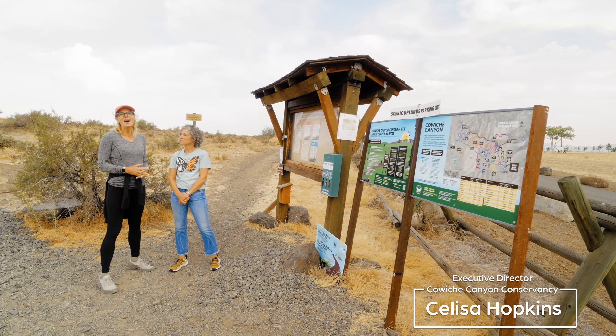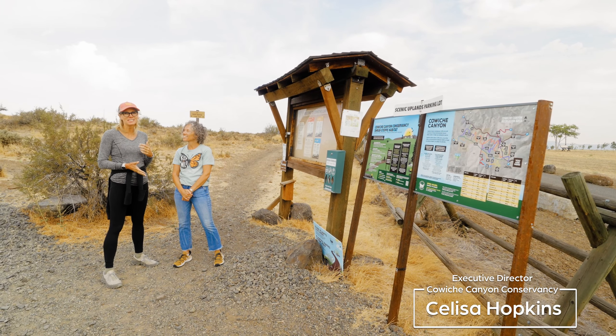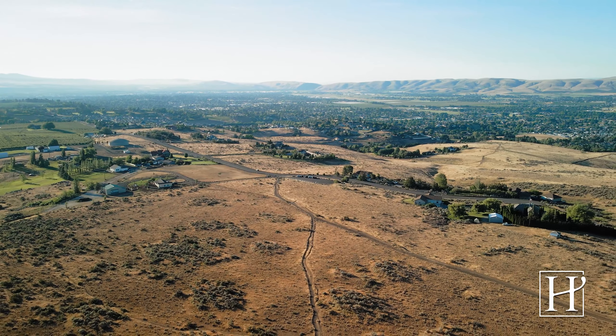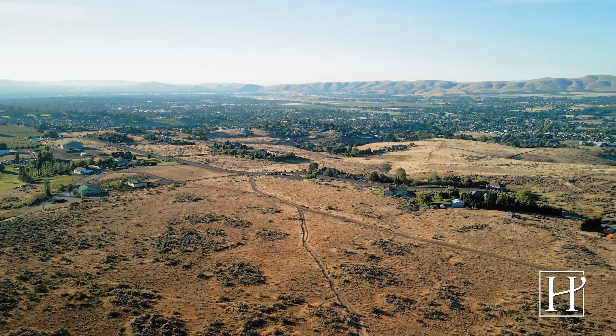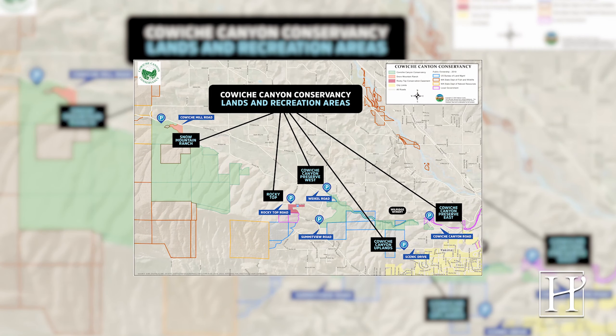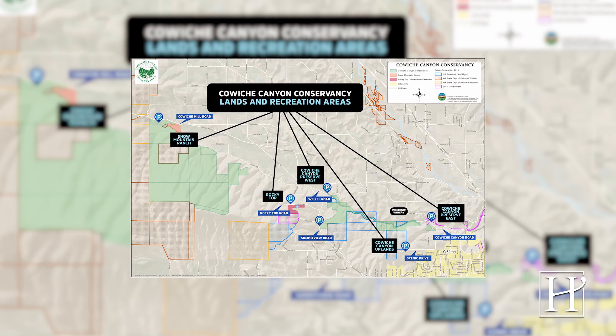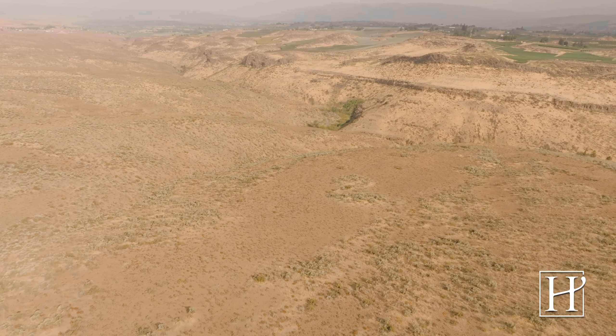I'm with Salisa Hopkins with the Cowiche Canyon Conservancy. I'm so excited to have her with us today to talk about this amazing trail system all across the Yakima Valley. How many trails are there — how many miles of trails do we have? We currently have close to 60 miles of trails between the various properties: Snow Mountain Ranch, Cowiche Canyon, Rocky Top, and Conawak Pass.